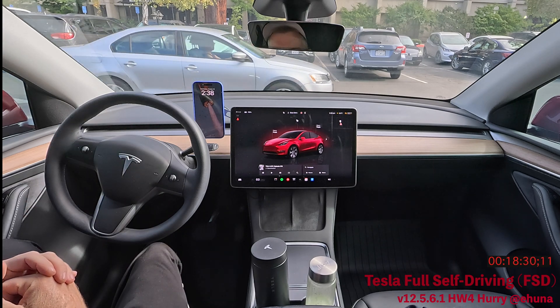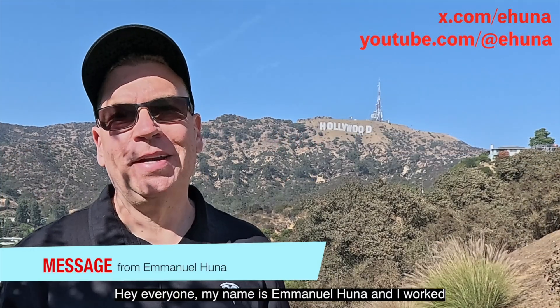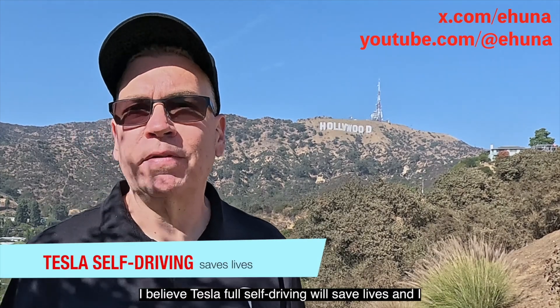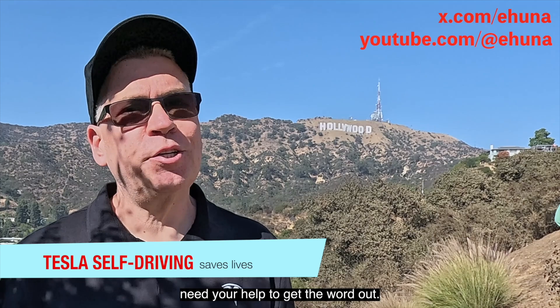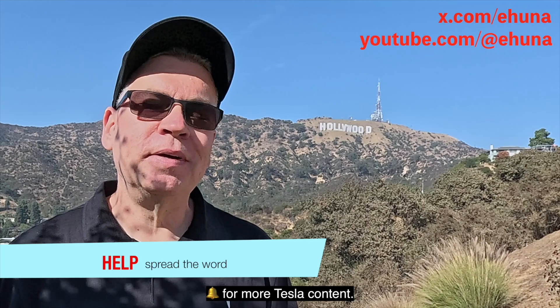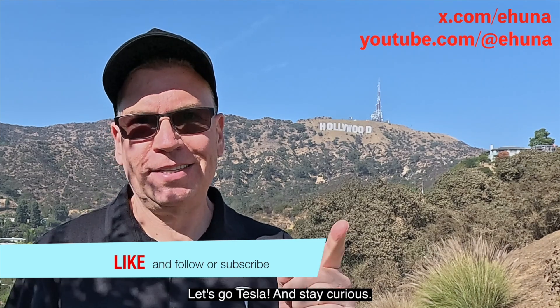My name is Emmanuel Huna. I worked seven years at Tesla here in California and now I make videos about Tesla tech and Tesla Full Self-Driving. I believe FSD will save lives and I need your help to spread the word — like this video and subscribe for more Tesla content. Let's go Tesla, and stay curious.